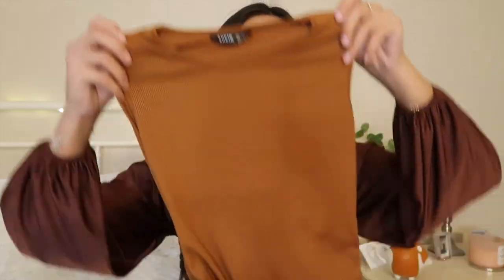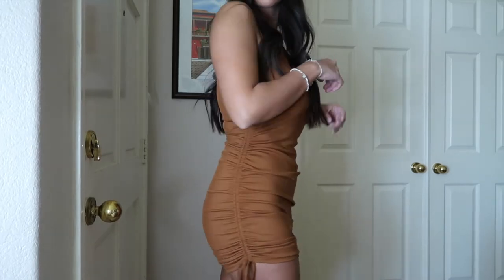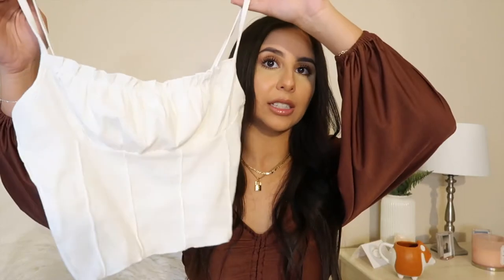The next thing I got is this super cute dress — it's pretty much a dupe for the Princess Polly one, like one of those dresses that ties on the side. I got it in brown and it is absolutely beautiful, such a good dupe for way cheaper. It has little ties on the ends so you can adjust the length, and it's so flattering for all body types. I got this in a size small.